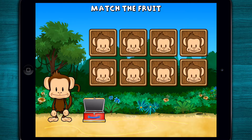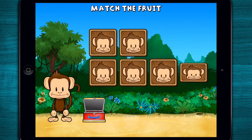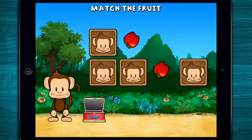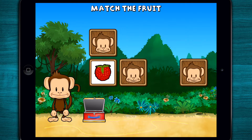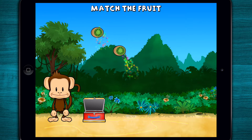This monkey wants two of each kind of fruit! Can you match the fruit? Kiwi! Apple! Banana! Banana! Raspberry! Apple! Apple! Apple! Raspberry! Raspberry! Kiwi! Kiwi! Kiwi! Great work!